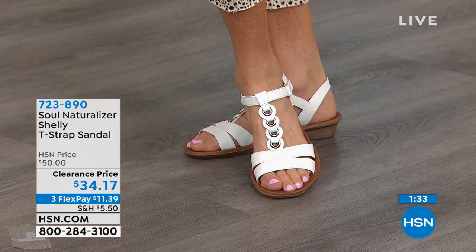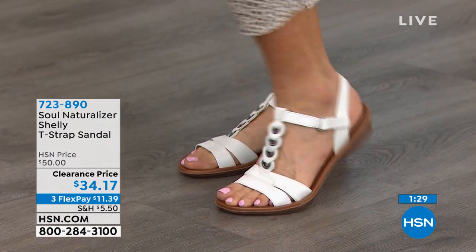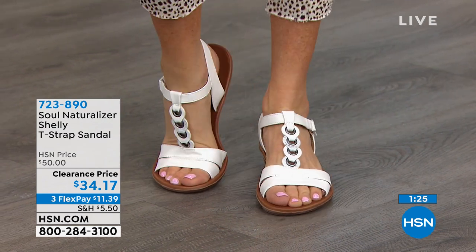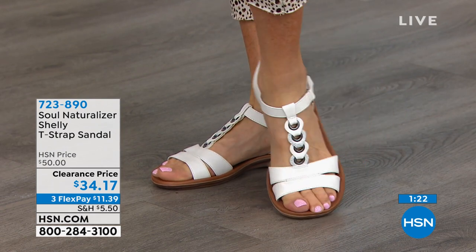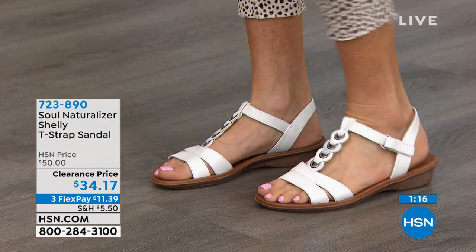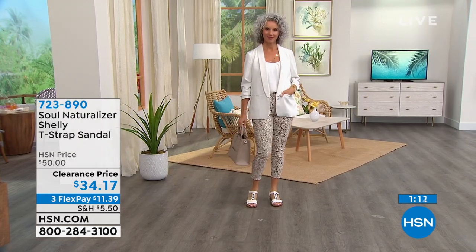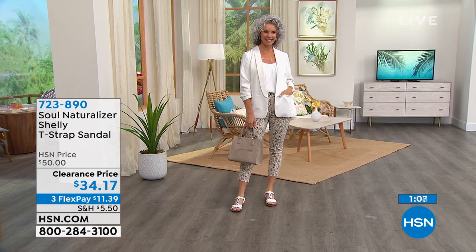Don't wait until the day before you need a good pair of sandals to go looking. Get them now. Whether you're driving, flying, in an RV, or just walking around town — you want something comfortable. By the way, we suggest you do a half size up. There's no wide width in this Shelly, so do a half size up depending on whatever size you wear. These are man-made materials — you can literally wipe them clean. If you're looking at the gorgeous white thinking they might get dirty, wipe them clean and you're ready to go.